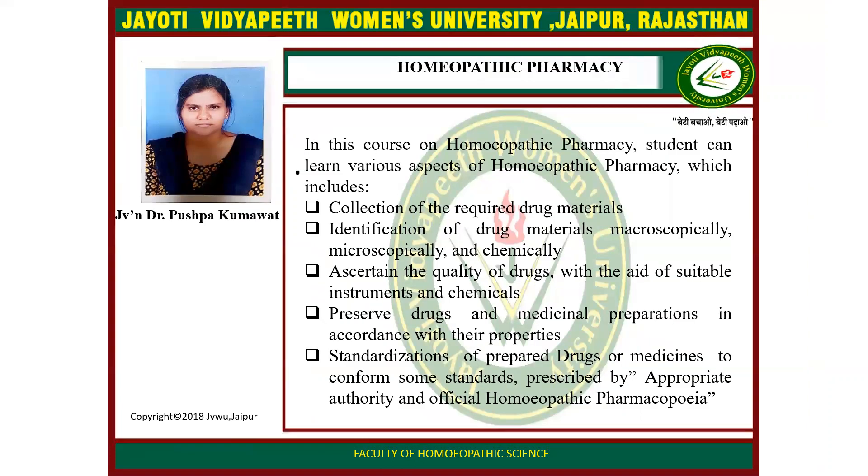In this course of homeopathy pharmacy, students can learn various aspects including: collection of the required drug materials; identification of drug materials microscopically and chemically; assessing the quality of drugs with the aid of suitable instruments and chemicals; and preserving drugs and medicinal preparations in accordance with their properties. Standardization of prepared drugs or medicine is done to conform to standards prescribed by appropriate authority and official homeopathic pharmacopoeia.